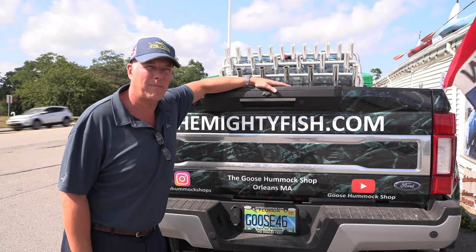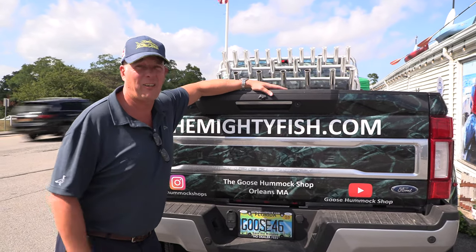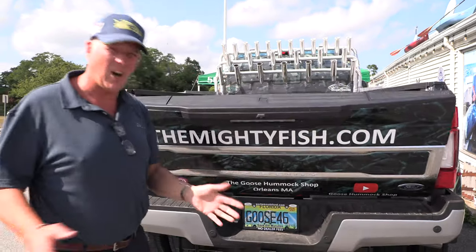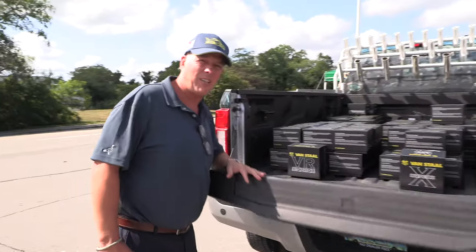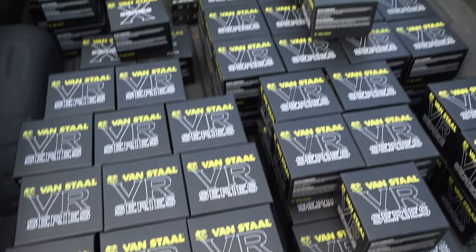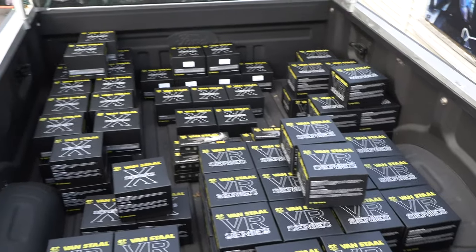Craig, who's our rep - me and him had a serious chat. I said, 'Craig, I need a load of Van Stalls.' He did not disappoint, and this is what a lot of Van Stalls looks like. We just got over 100 in. We got the VS, VX, we got VRS, and I think we got some of the new right-hand retrieving there as well.